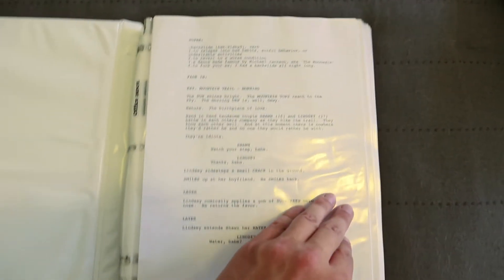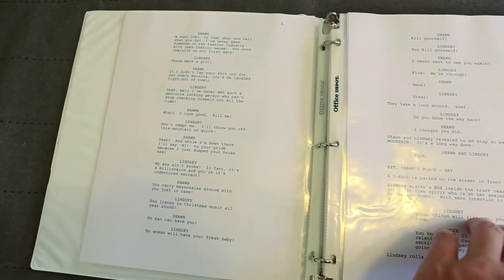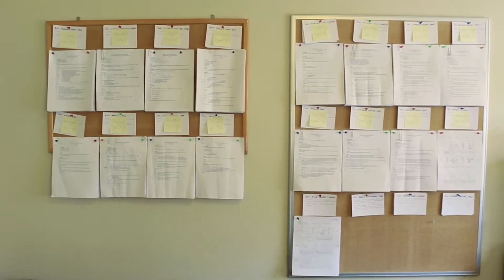The script — the key first ingredient in making a movie, you've got to write it. Possibly my favorite part of the process. Here's the 98-page final draft for The Backslide.